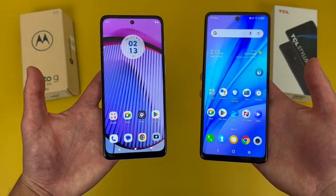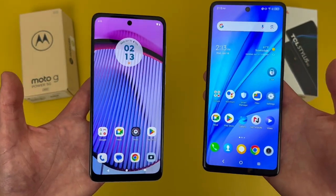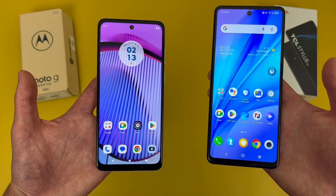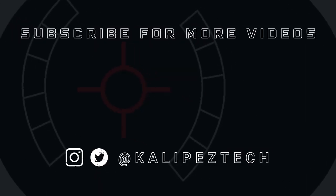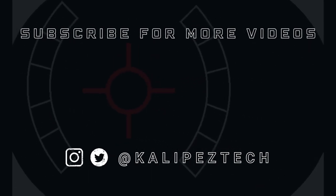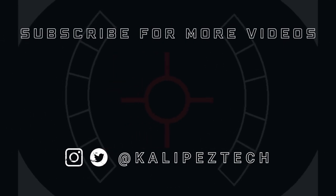This concludes my comparison between the Motorola Moto G Power 5G and the TCL Stylus 5G. If you want to learn more about either phone individually, check out the description where I'm linking to several other videos about them, as well as some information about pricing, availability, and some of my favorite smartphone accessories. If you enjoyed this video and found it useful, be sure to give it a thumbs up and hit that subscribe button. Don't forget to follow Kalibis Tech on Twitter and Instagram, and as always, I will see you in the next video.